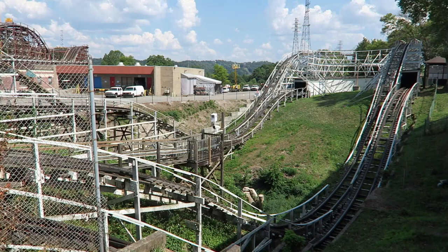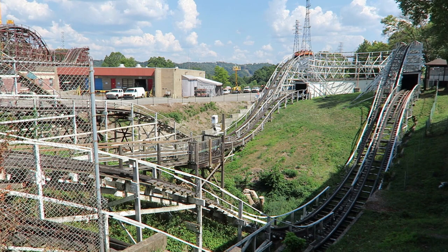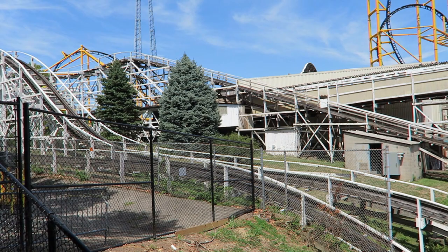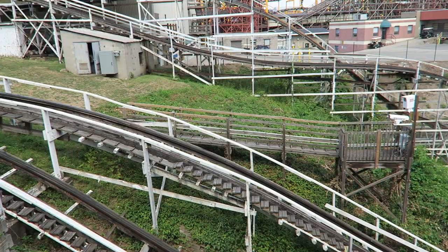Built in 1920, Jack Rabbit would feature elements that had never been seen before. The coaster would be located in a ravine and it would feature one of the world's largest drops at 70 feet or 21 meters. But that wasn't even the most notable element. The most ambitious element and biggest test for those upstop wheels would be the double dip. Just imagine if there weren't upstop wheels — there's a 0% chance those trains would remain on the track during that insane element. Jack Rabbit was a game changer for both Kennywood and the industry.